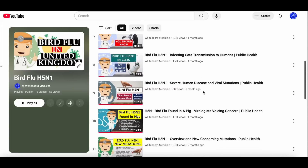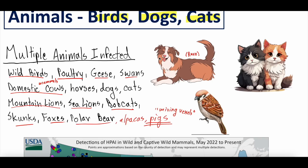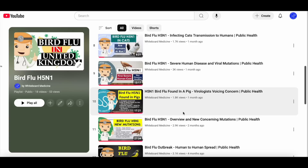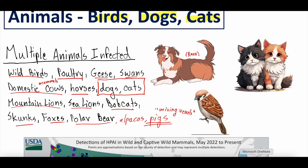We covered the pig story in one of our previous videos — bird flu found in a pig, virologist voices concern — so definitely check that out if you have an interest, linked in the video's description. We've also seen bird flu jump into horses. And then a big one we've covered before is that it's jumped into dogs and cats. Cats have been a host for bird flu for quite some time, but for dogs it's a lot more rare, though it does happen. What we haven't covered is the symptoms that these animals get.